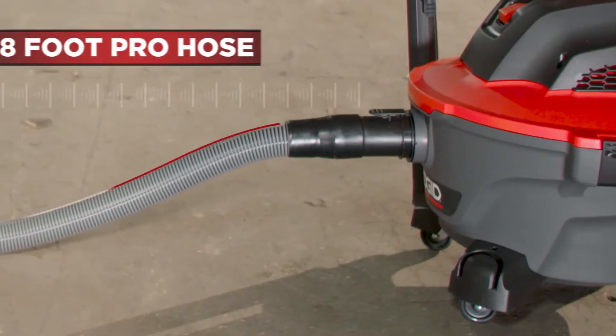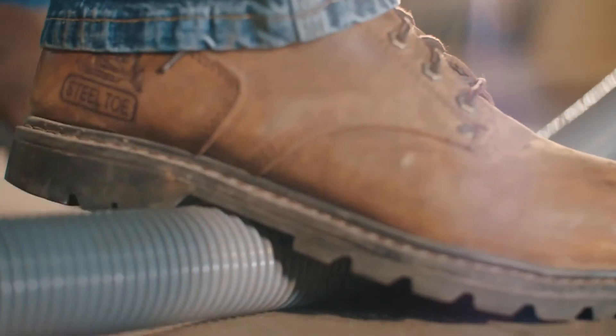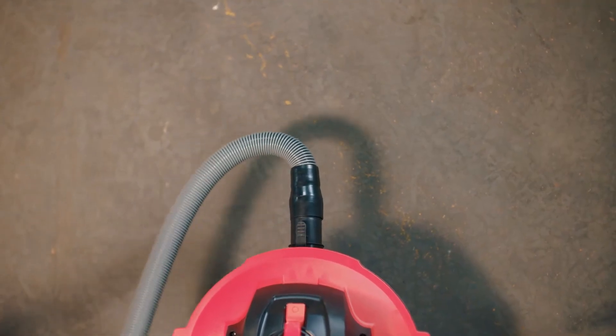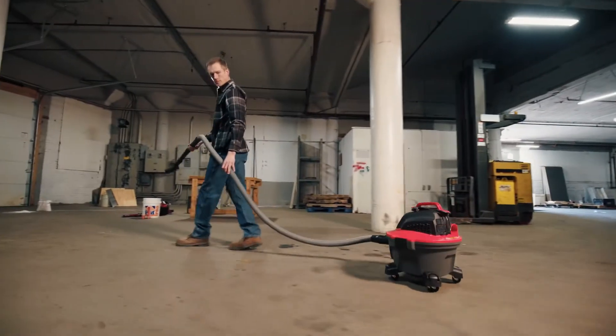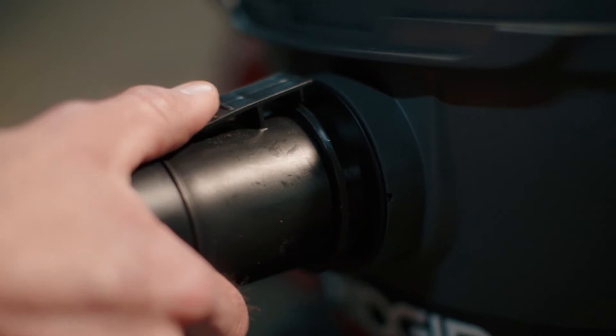Included is an 8-foot PRO hose, which we call PRO for a reason. Designed to take abuse and won't crimp or collapse when in use. Its tug-along locking technology means the hose won't disconnect until you need it to.